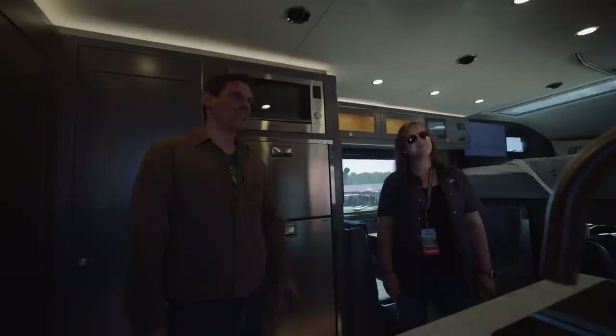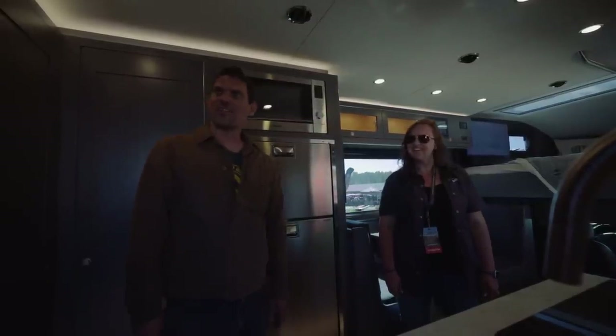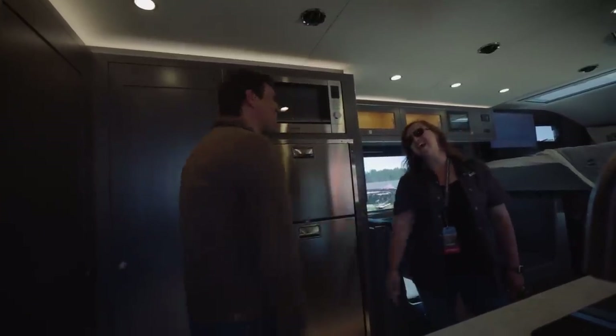With a vehicle like this, going outside and digging a hole just doesn't fit — it would not be acceptable. Tons of storage. Super awesome, Ashley — thank you so much for sharing the Earth Roamer. Really nice to meet you.